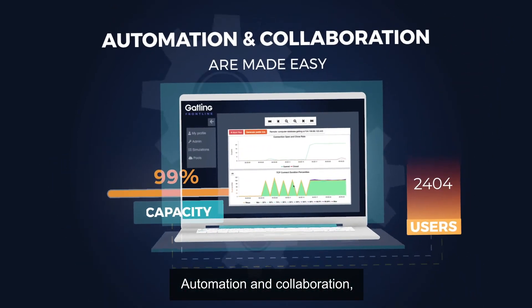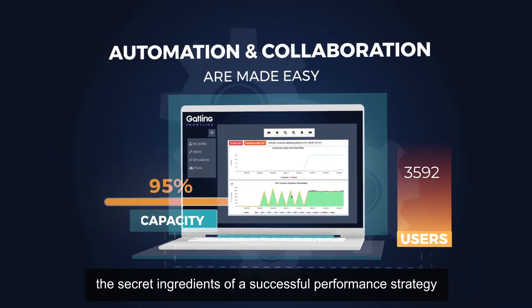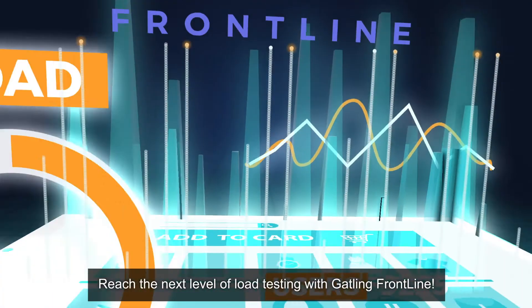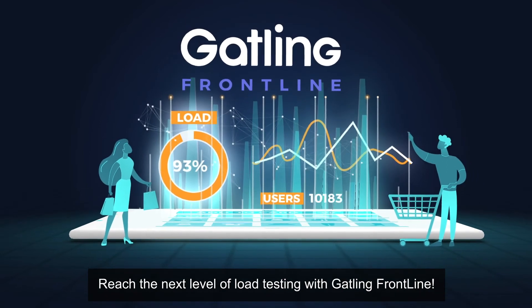Automation and collaboration, the secret ingredients of a successful performance strategy, are made easy with Gatling Frontline. Reach the next level of load testing with Gatling Frontline.